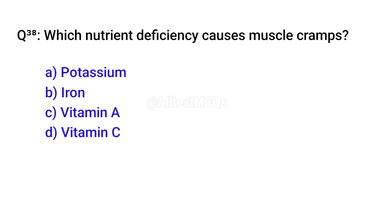Q38. Which nutrient deficiency causes muscle cramps? Right option is A. Potassium.